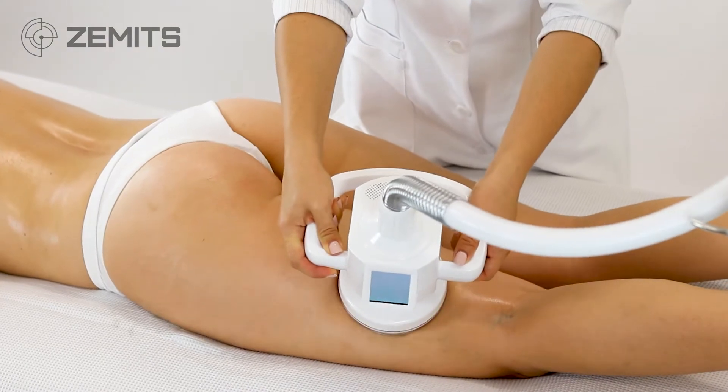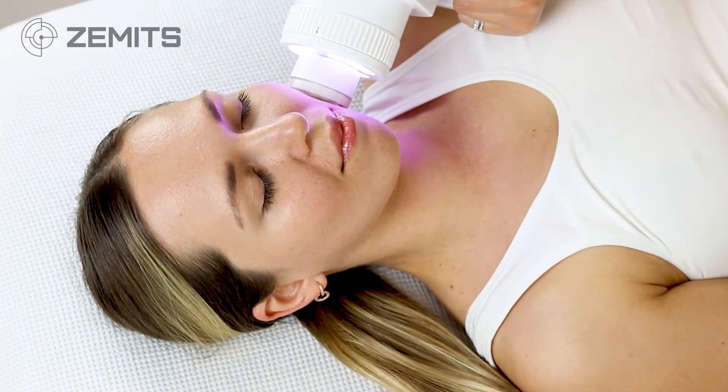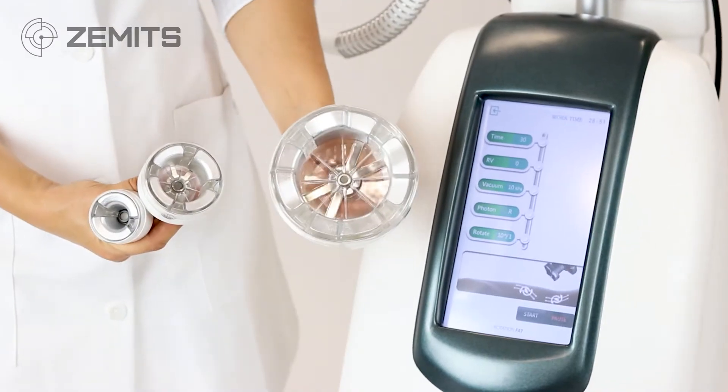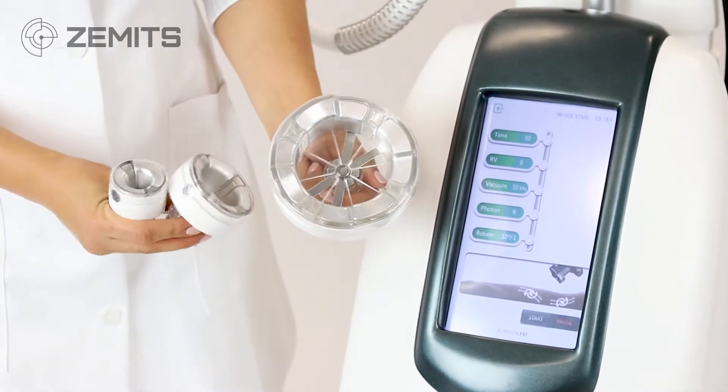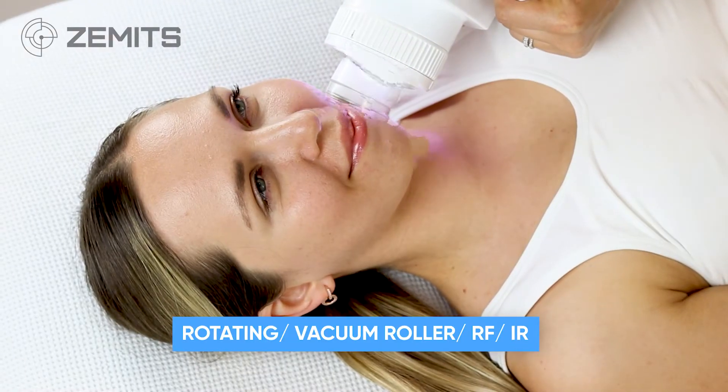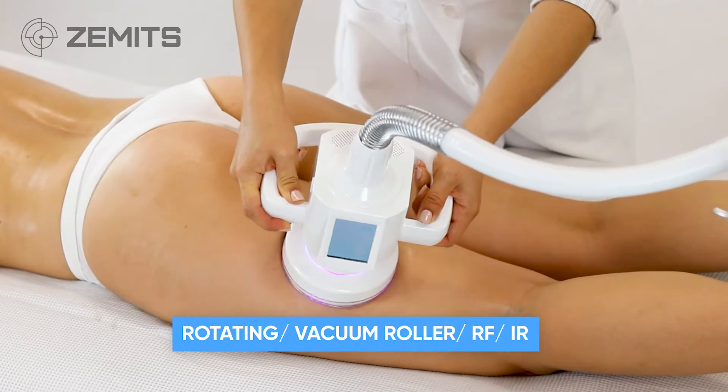Revolve Sculpt has two handpieces for effective body contouring and face lifting. The body remodeling handpiece is equipped with unique interchangeable heads of three different sizes for all body areas. The Revolve Sculpt body remodeling handpiece combines four technologies in one tool.